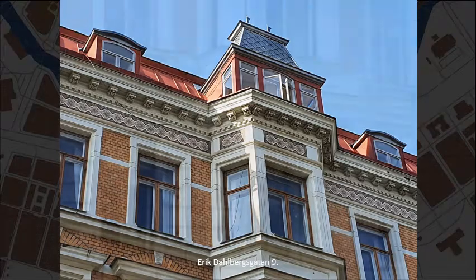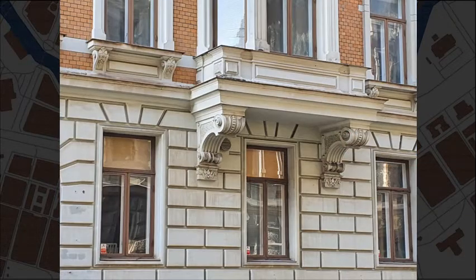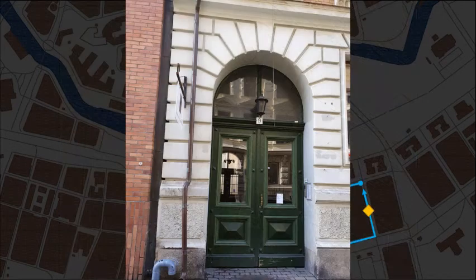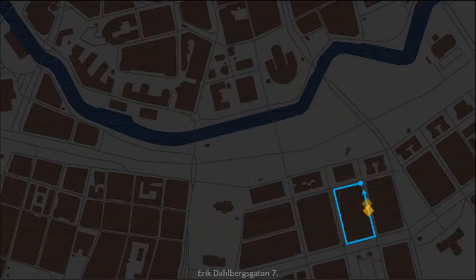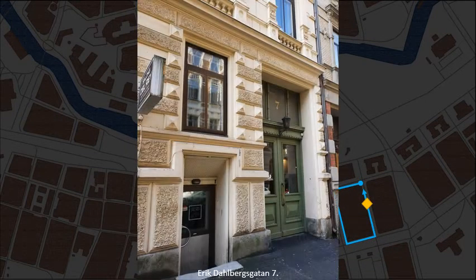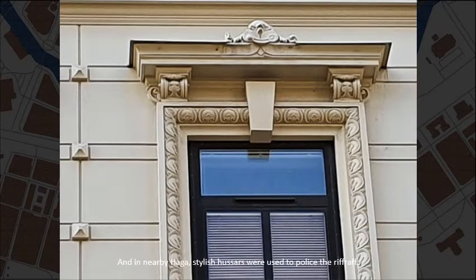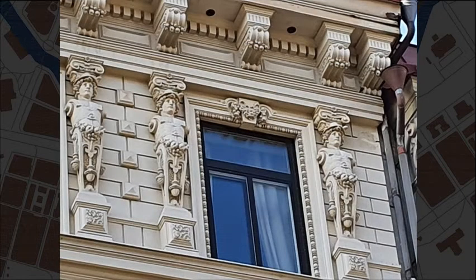Erikdalbergsgatan at number 9. All of Vasastaden was posh enough that all flats had servants. Erikdalbergsgatan at number 7. And in nearby Haga, stylish Hussars were used to police the riffraff.